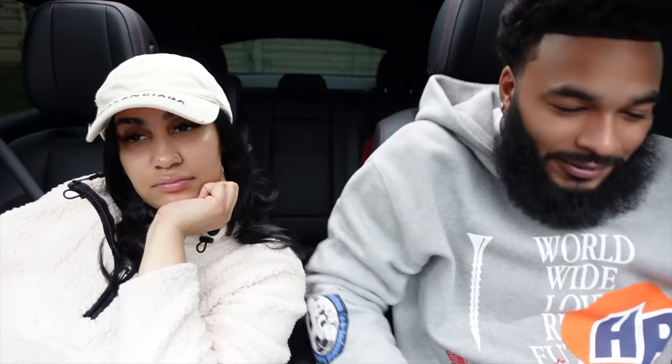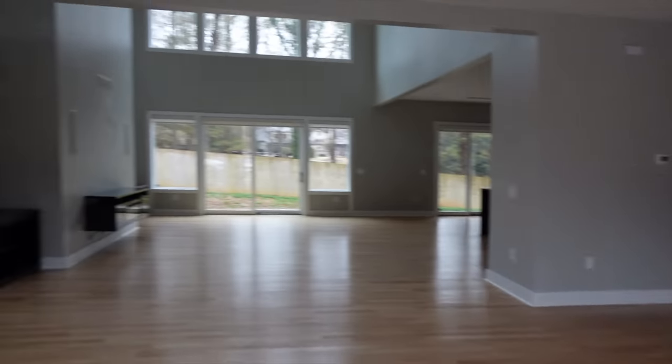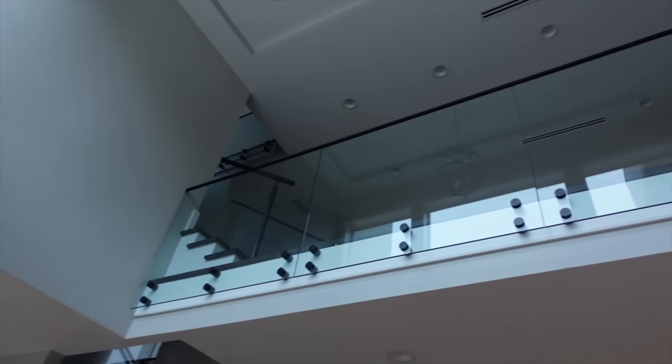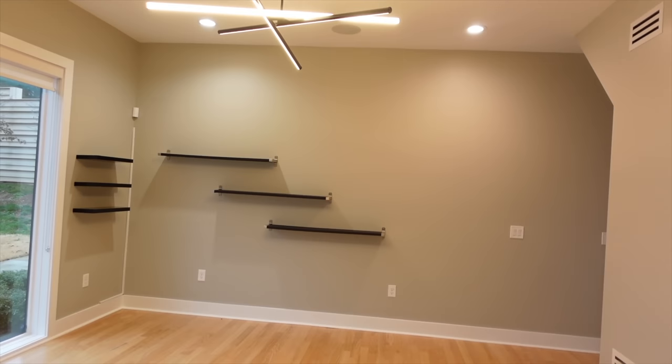The inside is fire! We're going to take our shoes off. I got the high ceilings like I like. They got the bones for it and the owner can still style it out. I love it — the white lights, the black island.